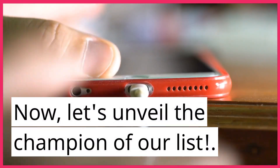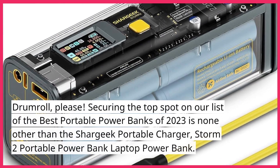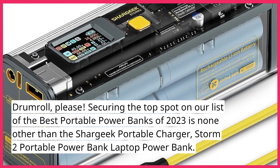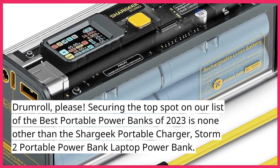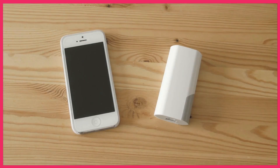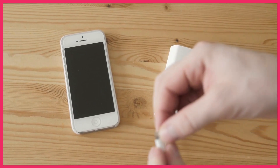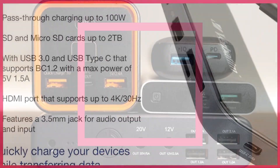Now, let's unveil the champion of our list. Securing the top spot on our list of the best portable power banks of 2023 is none other than the SureGeek Portable Charger, Storm 2 Portable Power Bank Laptop Power Bank. This beast not only provides ample charging capacity but also comes with features that make it stand out from the crowd. It's the ultimate companion for your charging needs.